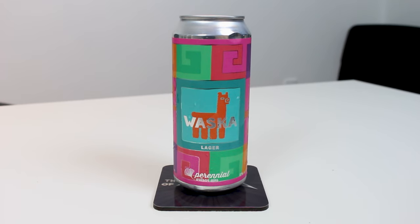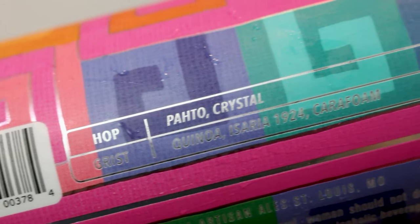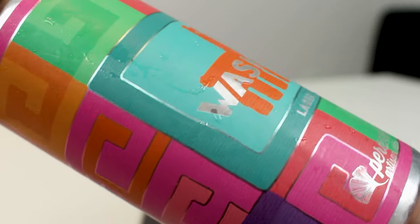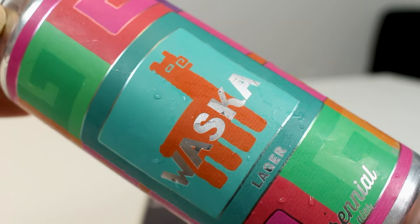Huasca Lager is made for a local restaurant in St. Louis called Brazos Chalea. I think it's a Chilean restaurant or something — it specialized in ceviche, I can't quite remember. It's from the South American region, probably Chile or Argentina. Ceviche is a fantastic dish, by the way.